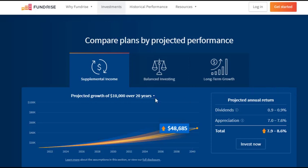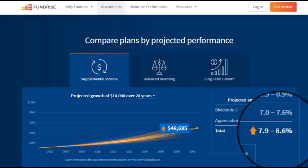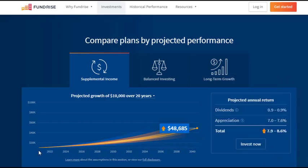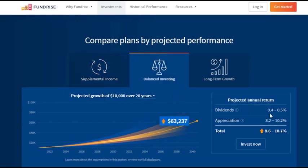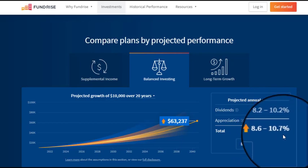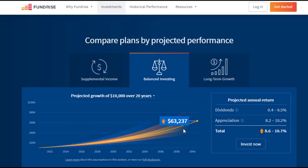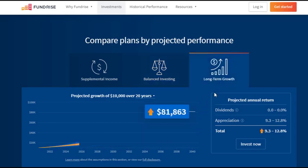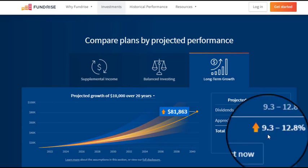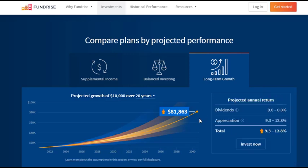They do a quick calculation here. If you have a 20-year planning horizon and put it in the supplemental income, they expect returns of about 7.9% to 8.6%, with dividends right around 1%. If you were to invest $10,000 with them over the next 20 years, it would grow to $48,685. Moving on to the balanced portfolio, dividends are less — 0.4% to 0.5% — but appreciation is much higher, so expected return is 8.6% to 10.7%, and $10,000 is expected to grow to $63,273. For long-term growth, your total return is expected to be 9.3% to 12.8%, so $10,000 would turn into $81,863 in 20 years.